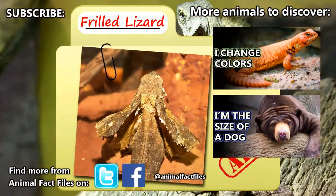For more facts on frilled lizards, check out the links in the description. Give a thumbs up if you learned something new today, and thank you for watching Animal Fact Files.